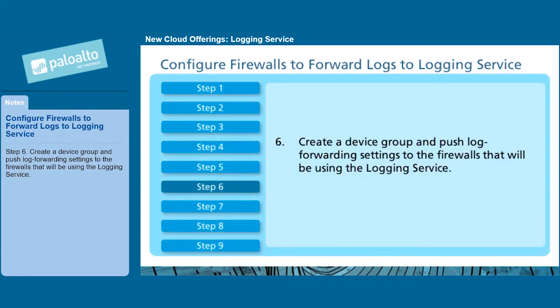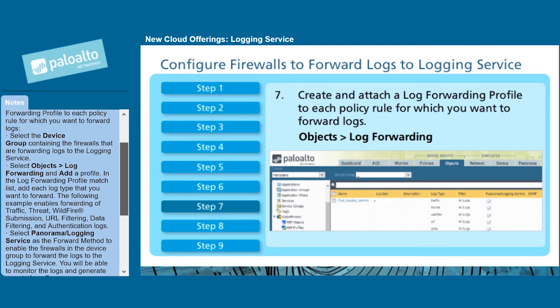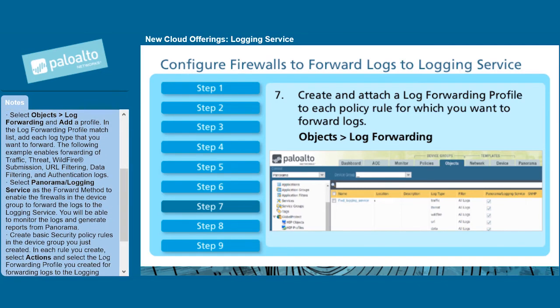Step 6: Create a device group and push log forwarding settings to the firewalls that will be using the logging service. Step 7: Create and attach a log forwarding profile to each policy rule for which you want to forward logs. Select the device group containing the firewalls that are forwarding logs to the logging service. Select Objects > Log Forwarding, and add a profile. In the Log Forwarding Profile Match List, add each log type that you want to forward.